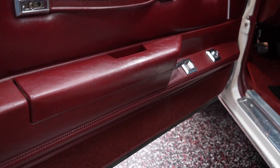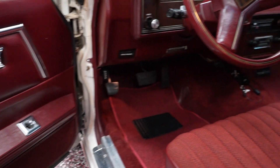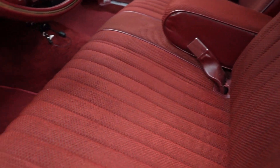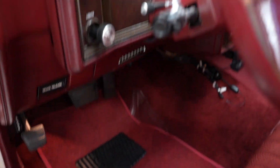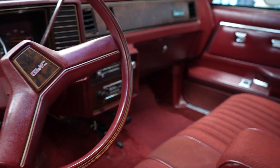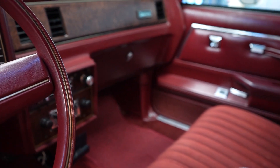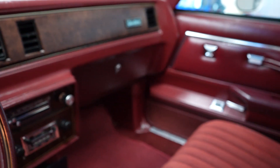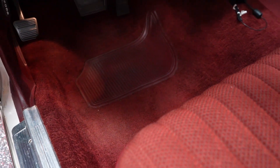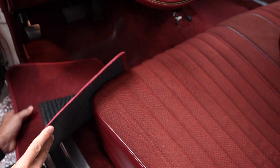Armrest — no issues with the vinyl cracking. Bench seat, column shift, cloth interior car. I would say a good portion, if not all, of the interior of the car is original — the dash pad, steering wheel, carpeting, and seats all look to be in original factory condition. New floor mats, but underneath the floor mat, there's the carpeting — no heavy discoloration, no tearing, not stained.